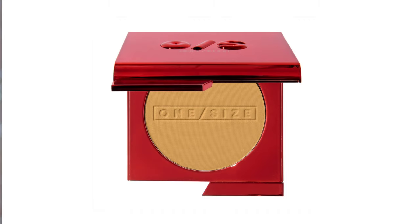Moving on to foundation — I have two foundations here. This first one is by Patrick Starr, the One Size foundation. I have been using this product and I absolutely love it. He did an awesome job with it. I have no complaints whatsoever. I love everything about it. I picked up shade Medium Dark One in G and highly, highly recommend it.